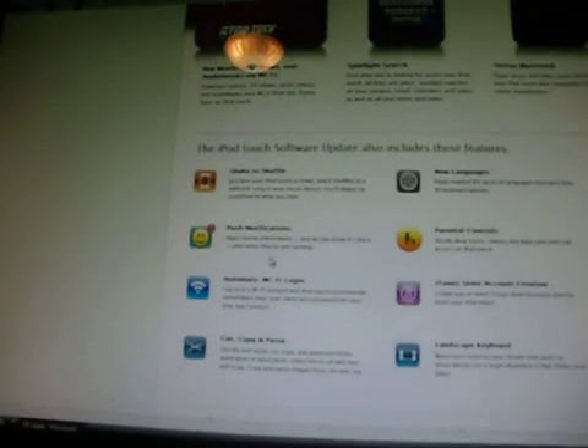And these are some other features it's going to come with. Let me zoom for you guys. So number one, we have shake-to-shuffle, push notifications, automatic Wi-Fi login, cut, copy, paste. And over there on the left side, we have new languages, parental controls, iTunes store account creation, and landscape keyboard.